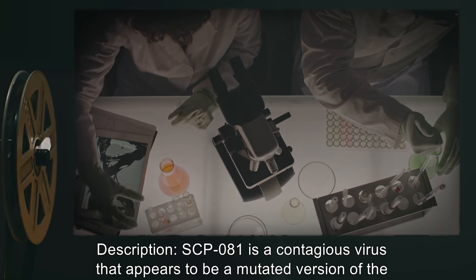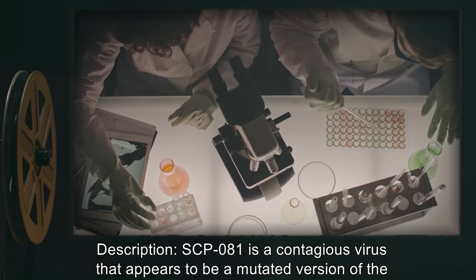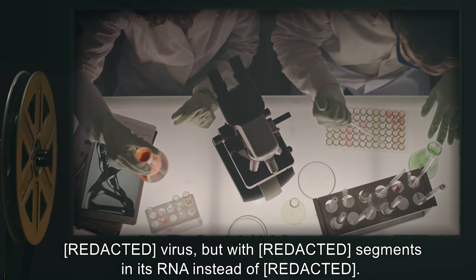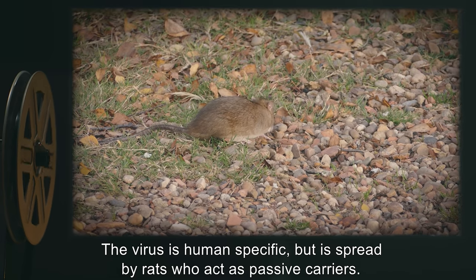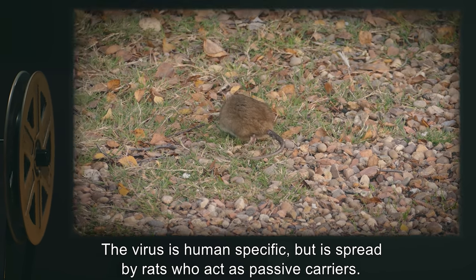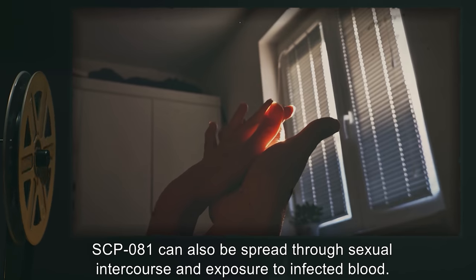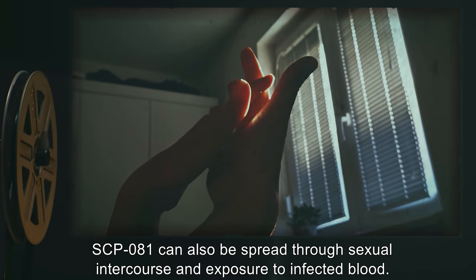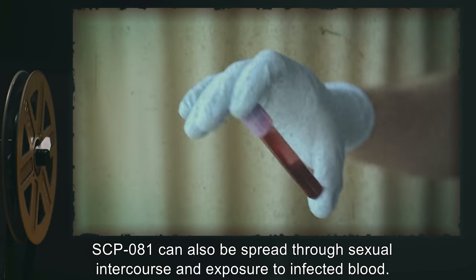Description: SCP-081 is a contagious virus that appears to be a mutated version of the virus, but with redacted segments in its RNA instead of redacted. The virus is human specific, but is spread by rats who act as passive carriers. SCP-081 can also be spread through sexual intercourse and exposure to infected blood.